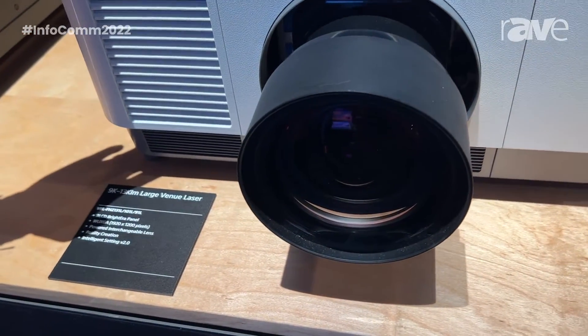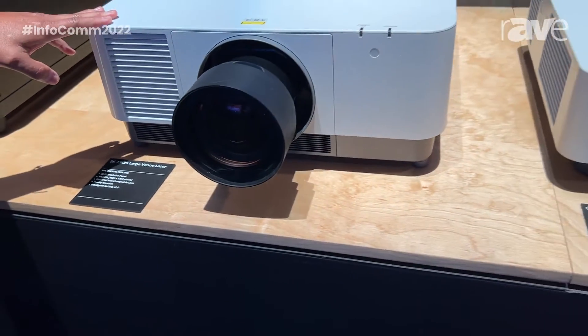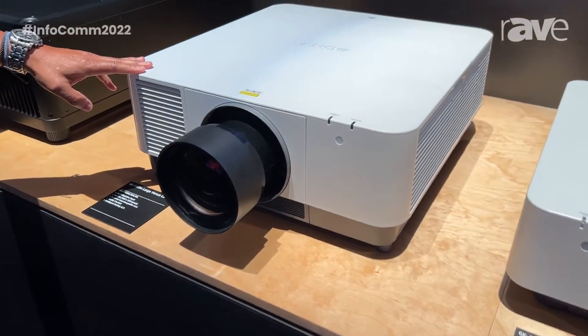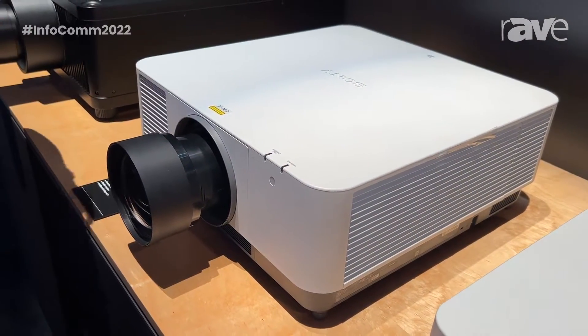This large venue series goes from anywhere from 13,000 lumens down to 9,000 lumens. And it also includes our very popular Intelligent Settings feature, which optimizes the performance regardless of what setting you put it in.